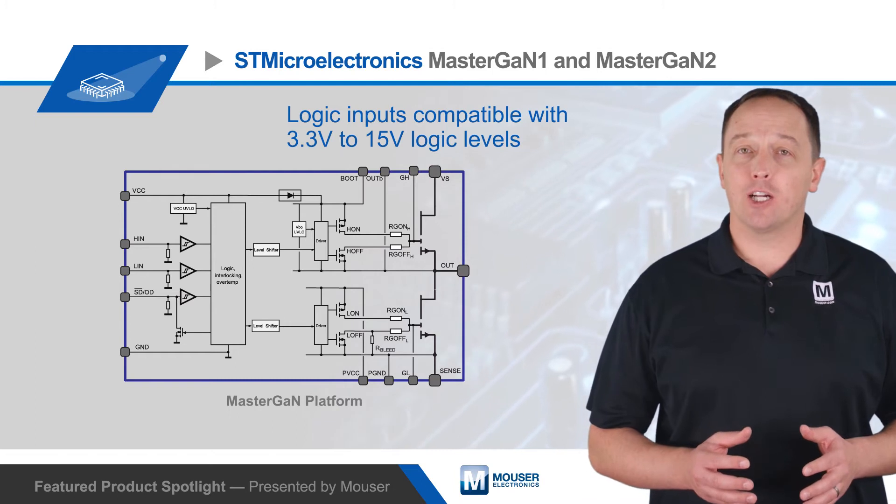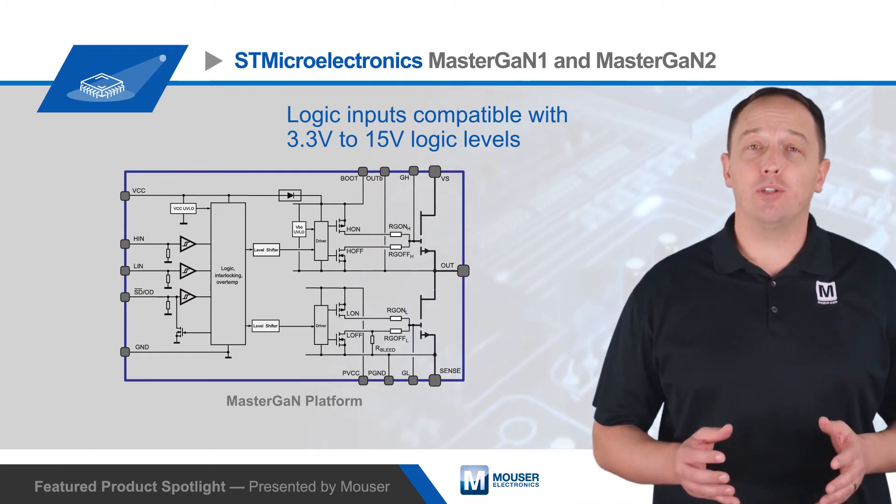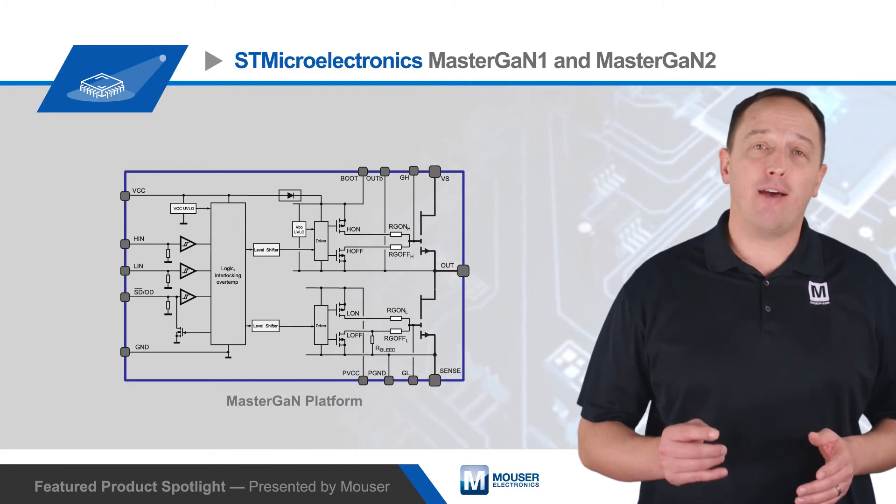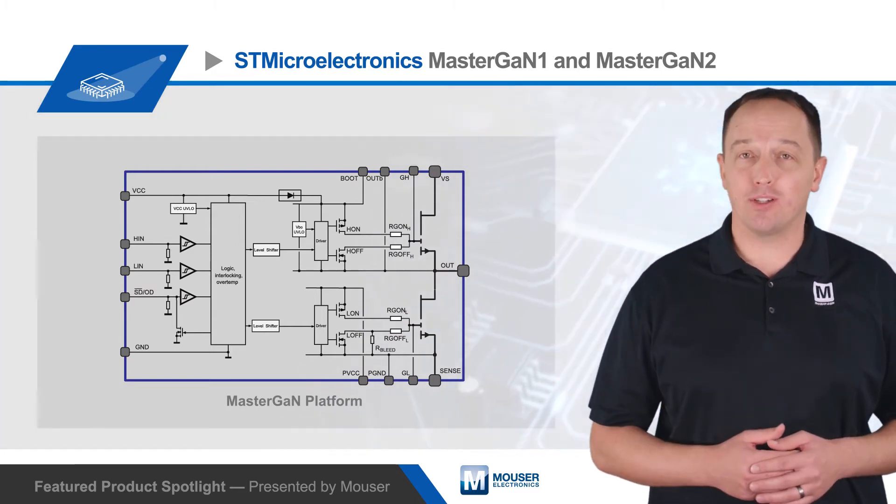The devices have logic inputs that are compatible with 3.3 to 15-volt logic levels for easy interfacing with a wide range of controllers. They also have built-in under-voltage lockout as well as over-temperature protection.